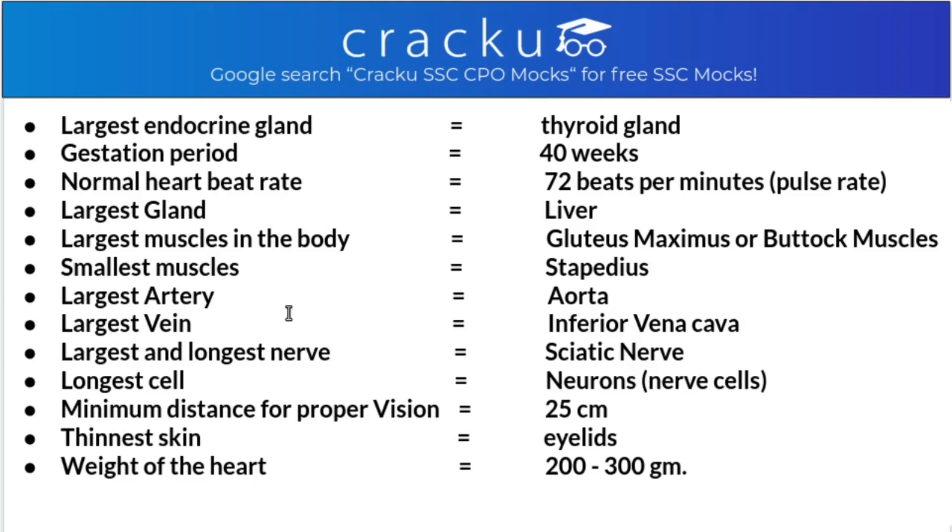The largest artery is the aorta, found in the heart. The largest vein is the inferior vena cava, also found in the heart. The largest and longest nerve is the sciatic nerve. The longest cell is the neuron, that is the nerve cell. The minimum distance for proper vision is 25 centimeters. The thinnest skin in the human body is the eyelids. The weight of the heart is 200 to 300 grams.